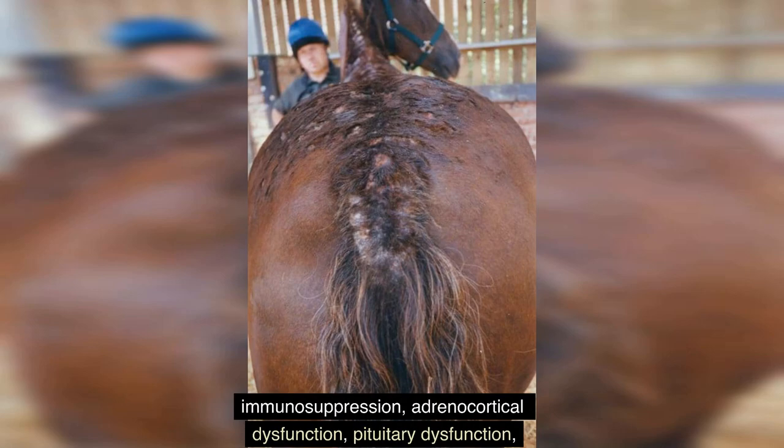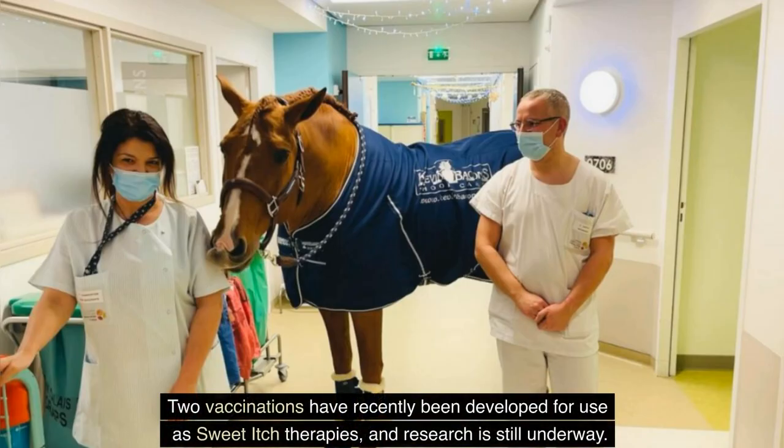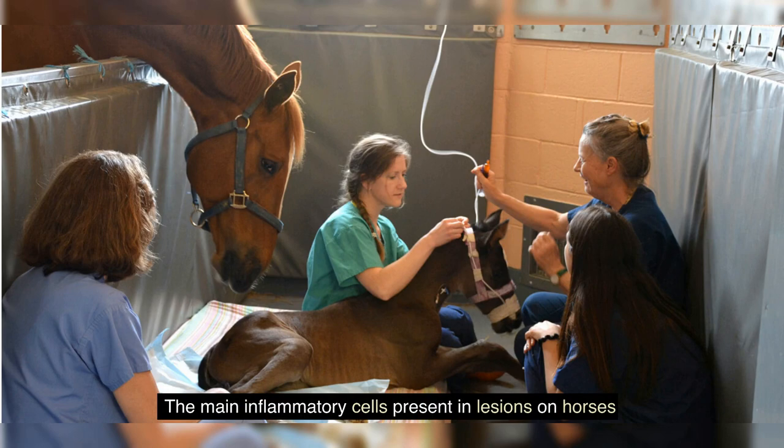There is also a chance that using steroids will have negative side effects, including immunosuppression, adrenocortical dysfunction, pituitary dysfunction, muscle atrophy, altered bone metabolism, increased susceptibility to infection, and laminitis. Two vaccinations have recently been developed for use as sweet itch therapies, and research is still underway.